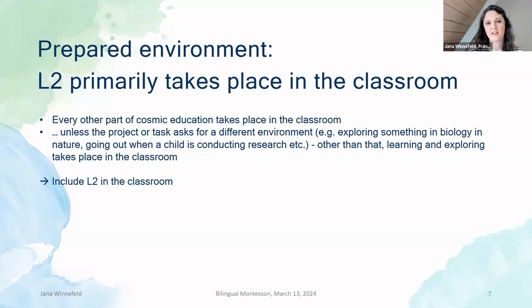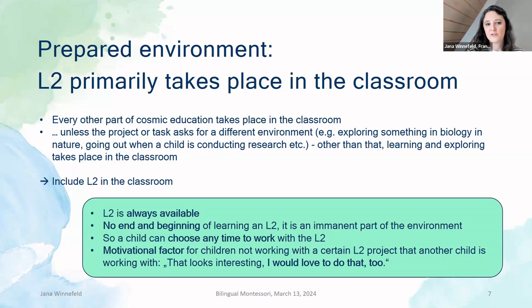Every other part of Montessori education takes place in the classroom, unless the project or task asks us to leave — for research in nature or to conduct an interview outside the classroom. But other than that, learning and exploring in Montessori mostly takes place in the classroom. So the L2 also needs to be present in the classroom to start from there. When I went to observe at different Montessori schools, sometimes the kids would be taken out of the classroom twice for 45 minutes, or once a week for 90 minutes — and then they would go back and wouldn't use the foreign language for the rest of the week. The foreign language should be in the classroom because then the L2 is always available. There is no end and beginning of L2 learning — it is an imminent part of the environment, and a child can at any time choose to work with the L2.